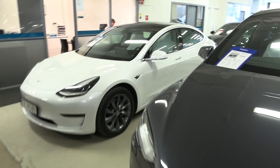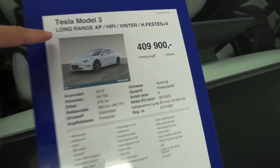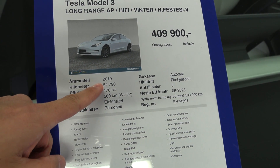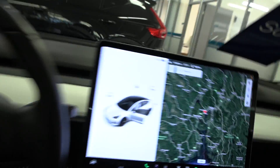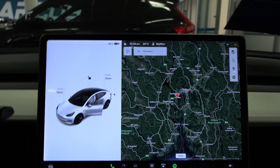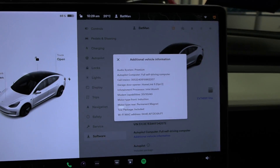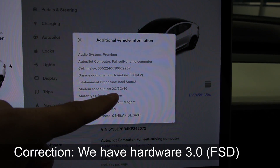Right now, Markus only has one Model 3 left. All the other ones are Model S or whatever. So this is a Model 3 Long Range, 410k NUC, from 2019. I wonder if this one has the AP 2.5 hardware, not even AP 3 hardware. It's likely — if you look at the information here, I don't think we have full self-driving. It just says Intel Atom.